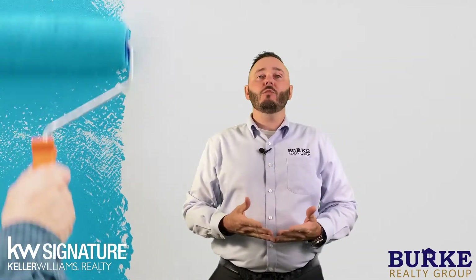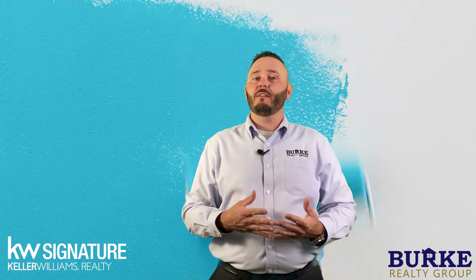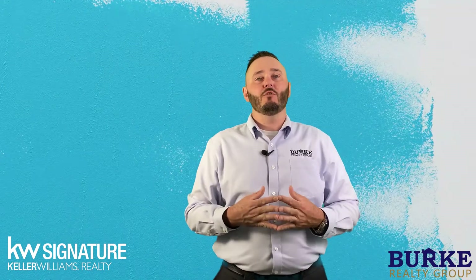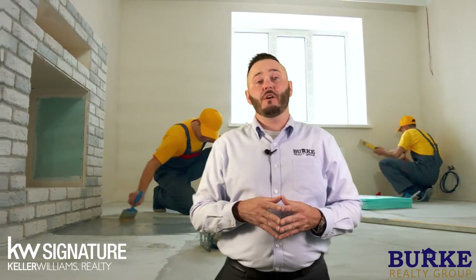For example, if painting a room for $250 allows us to sell your house for $2,500 more, it might be worth it to you to paint that room. There are probably several other areas in your house that you can spruce up that will allow you to maximize your home selling price.